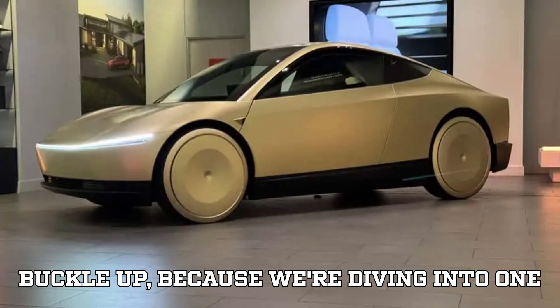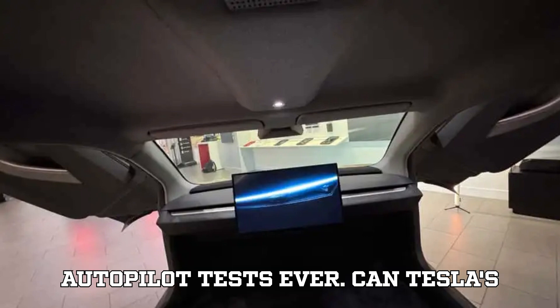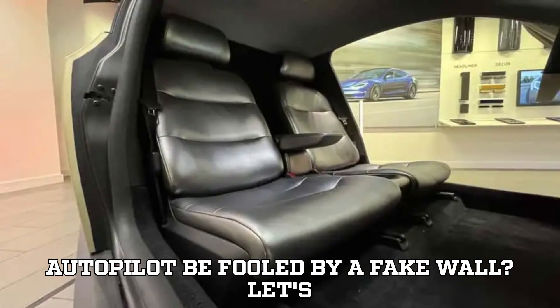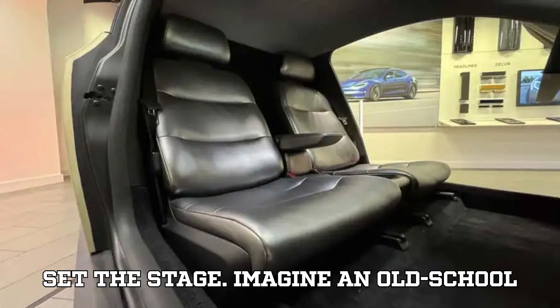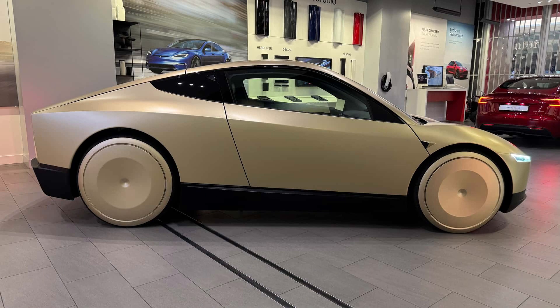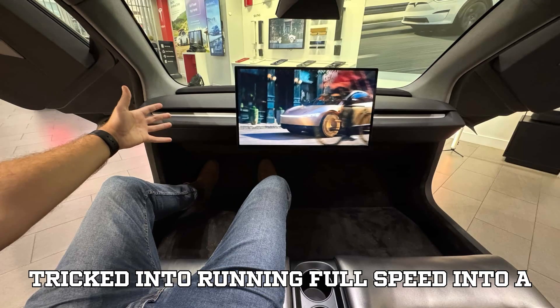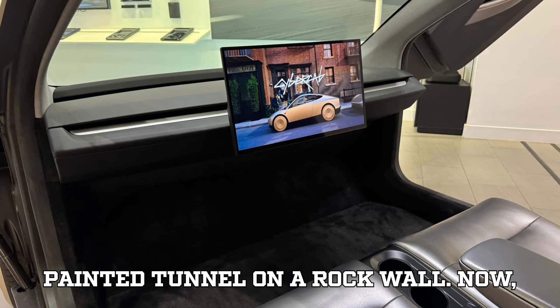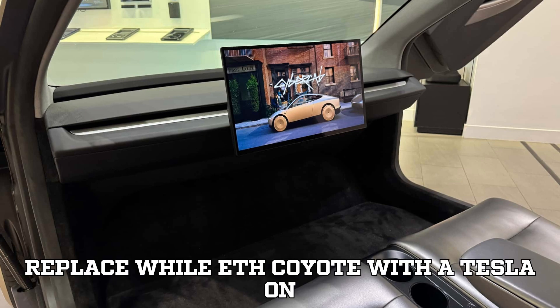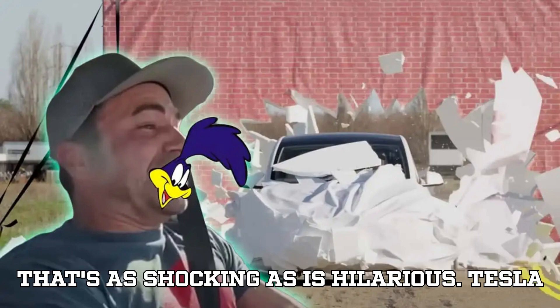Buckle up, because we're diving into one of the most bizarre and eye-opening Tesla autopilot tests ever. Can Tesla's autopilot be fooled by a fake wall? Imagine an old-school Looney Tunes cartoon where Wile E. Coyote is chasing the roadrunner, only to be tricked into running full speed into a painted tunnel on a rock wall. Now replace Wile E. Coyote with a Tesla on autopilot, and you've got a real-life test that's as shocking as it is hilarious.